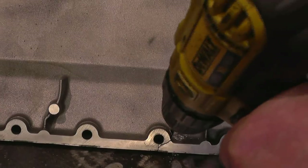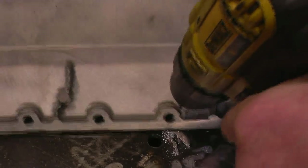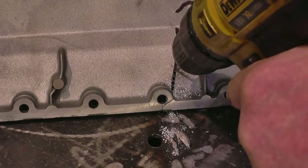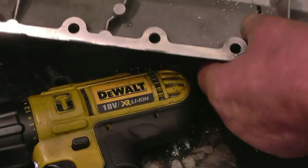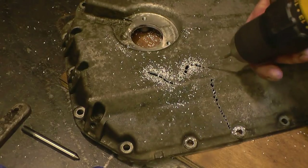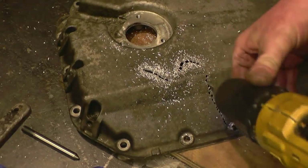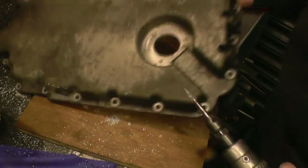I'm just chain-drilling the crack all the way down. You can see the swarf coming out of that hole - it's black and dirty with oil. The metal is not very thick at all - about a millimetre and a half. If you're really going to do this properly you've got to cut out all the contaminated metal or you'll have no chance of the welding holding.